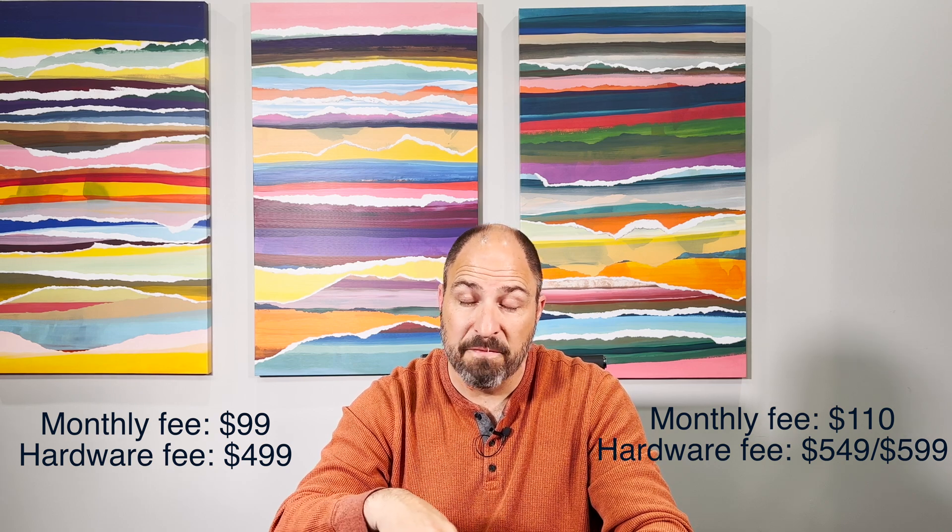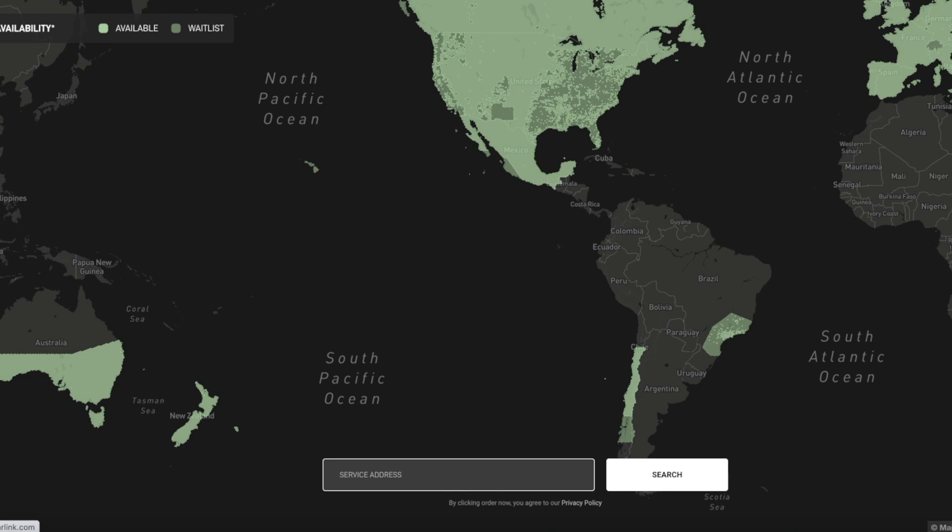Now that monthly fee is $110, and the hardware is going to cost you $549 or $599, depending on whether you've got a deposit down already or not. Back then, it was a complete guessing game as to where Starlink service existed or where you'd be able to place an order, but now they've got a map that removes all of the guessing from placing an order and a heck of a lot of the guessing from where you can move your address to.